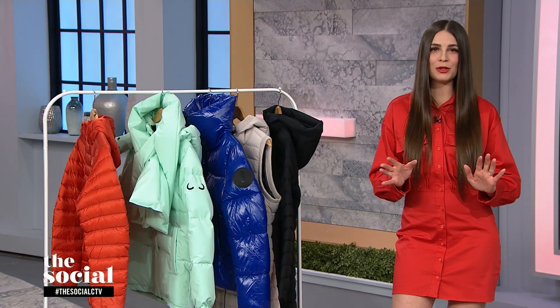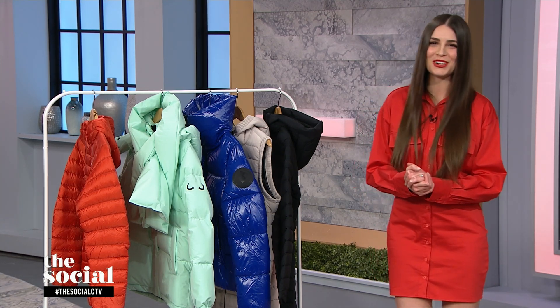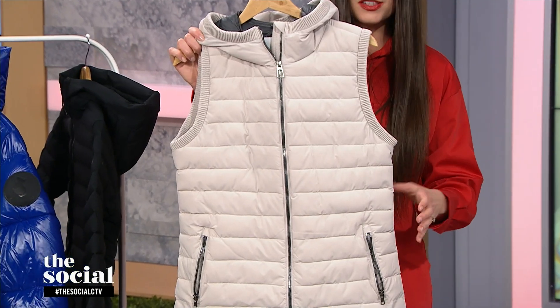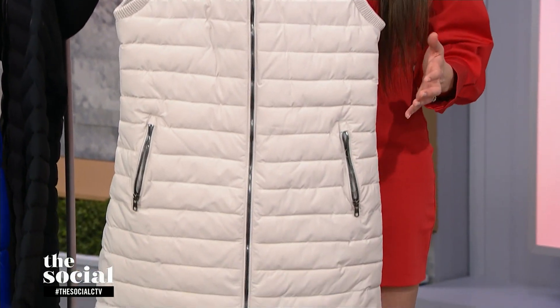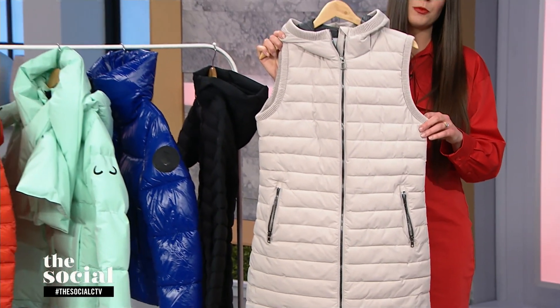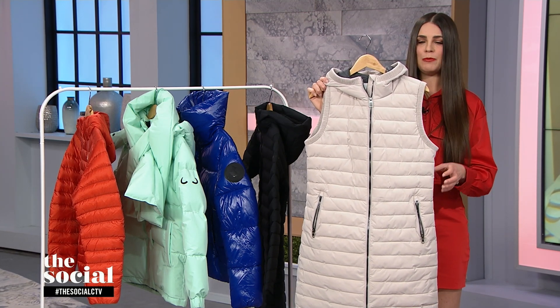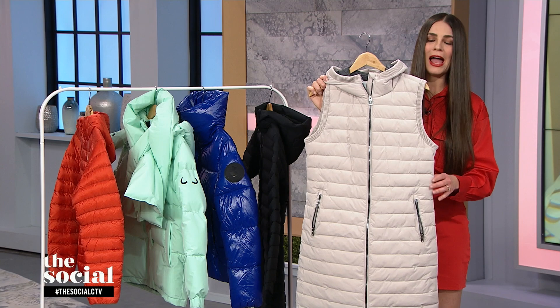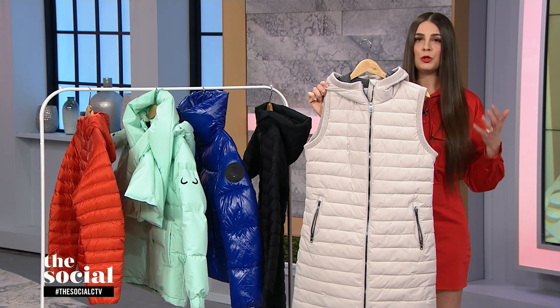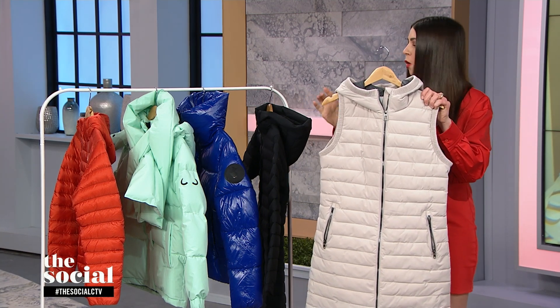Now we're working our way down to mid-length outerwear. There are so many really great midi options — essentially mid-length makes sure it covers the bum. We're even seeing a lot of great down-style vests. This one is from Fig, available at Altitude Sports, which is a Canadian Montreal-based brand. It's made of 100% polyester fill — so animal free — but it still has all the technology to keep you warm. This beautiful heather gray is a great neutral that you can layer and have a lot of fun with all winter long.